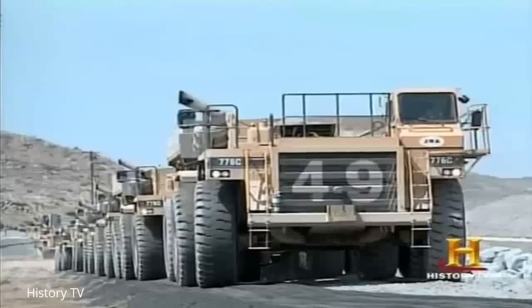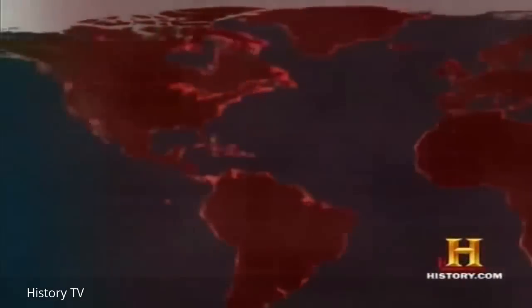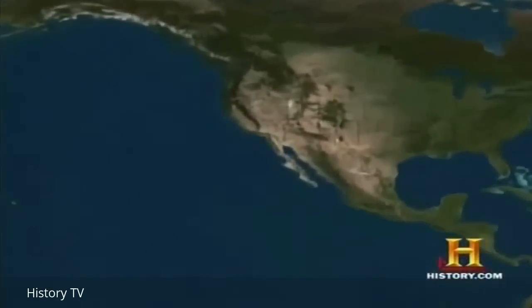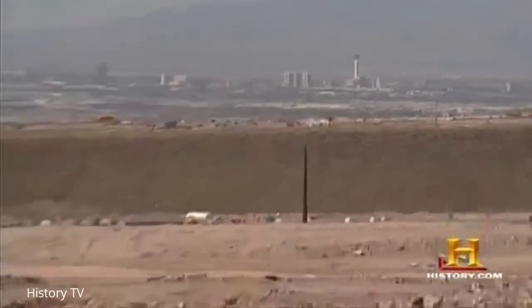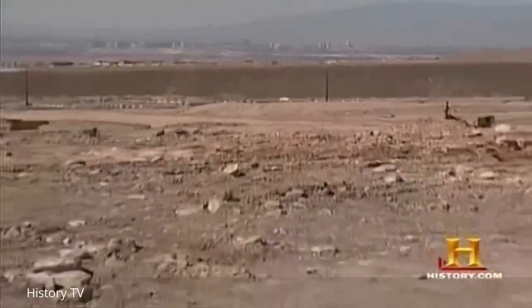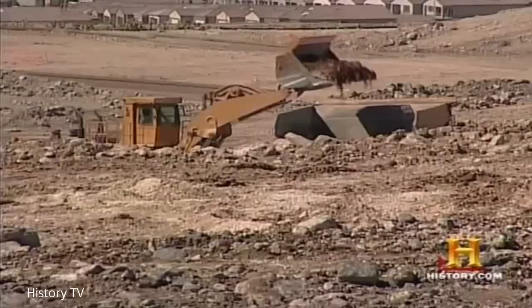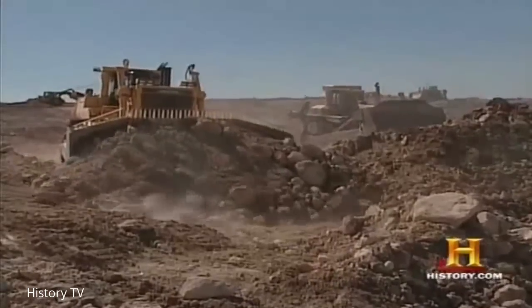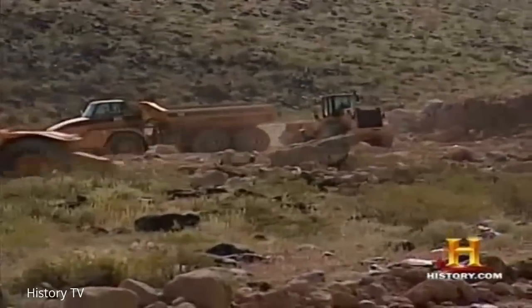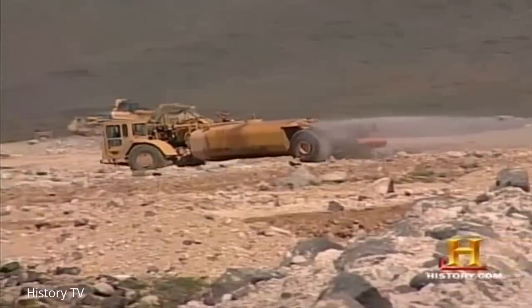At any given moment, there are major earth-moving projects in progress all over the globe. On the south side of Las Vegas, the fastest growing city in America, the hills are being readied for a new residential neighborhood. This particular project, one of the major projects in the Las Vegas Valley right now, currently has just under 100 pieces of equipment — from very large bulldozers to small bulldozers, motor graders, scrapers, and water poles for dust control.